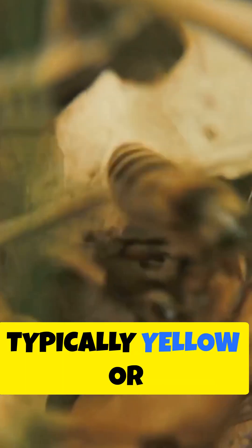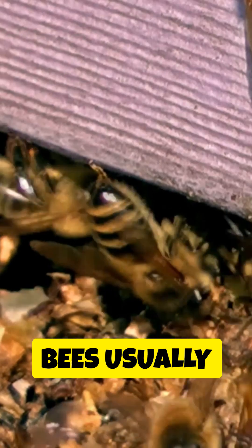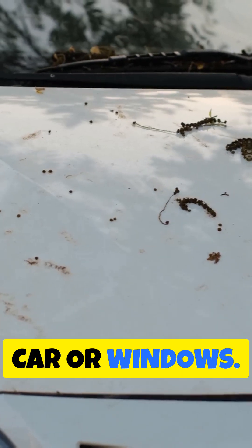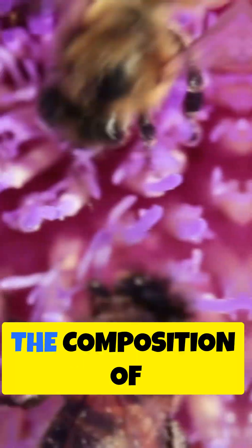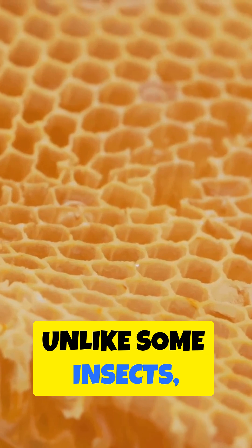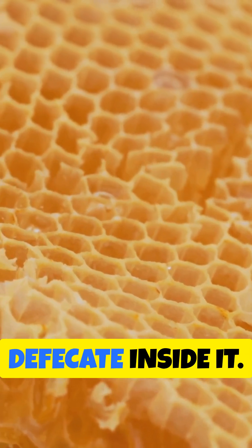Bee feces are typically yellow or brown and appear as small, sticky spots or streaks. Bees usually defecate outside the hive during flight, often on plants or other surfaces. Imagine tiny yellow or brown dots on your car or windows — if there's a beehive nearby, chances are it's bee poop. The composition includes digested pollen, nectar, and other materials bees consume. Unlike some insects, bees are meticulous about keeping their hive clean and do not defecate inside it.